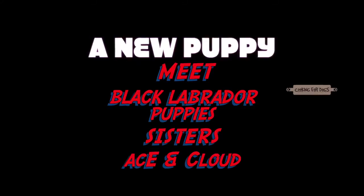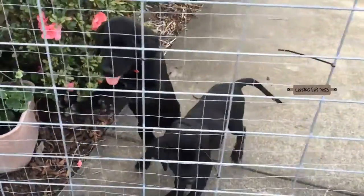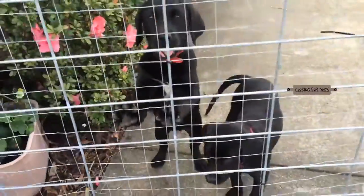Hi and welcome to Cooking for Dogs. This week we're going to take a look at the Black Labrador breed of puppies. How adorable are these 12 week old sisters? They're Black Labradors named Cloud and Ace.